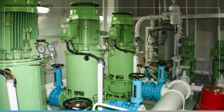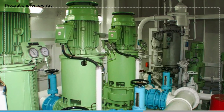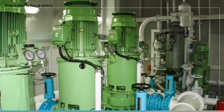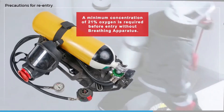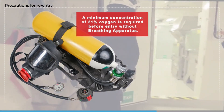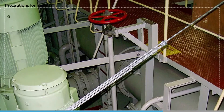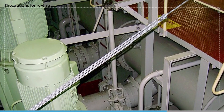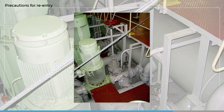Cooling water pumps will need to be restarted as a priority to prevent diesel generators overheating, and careful checks must be made for leakage due to fire damage to equipment in the engine room. A minimum concentration of 21% oxygen is required before entry without breathing apparatus, and people need to be made aware of the possibility of pockets of CO2 or oxygen deficiency at low levels. A regular fire patrol and the avoidance of hot work will be required as a minimum until full firefighting capacity is restored.